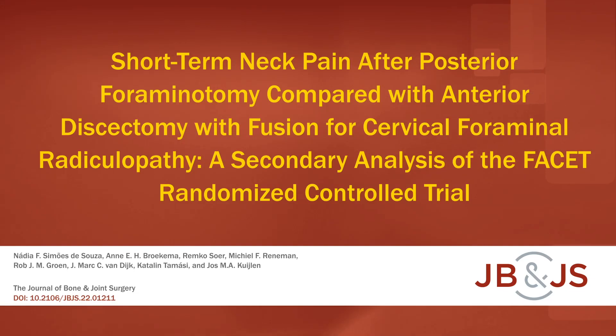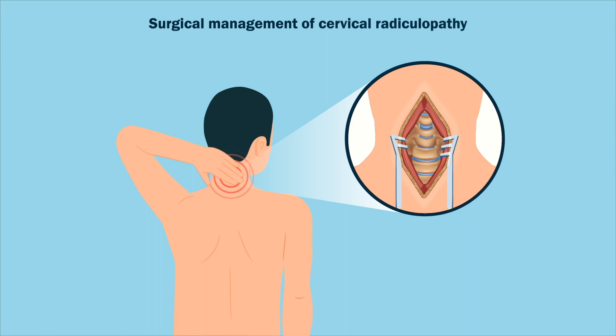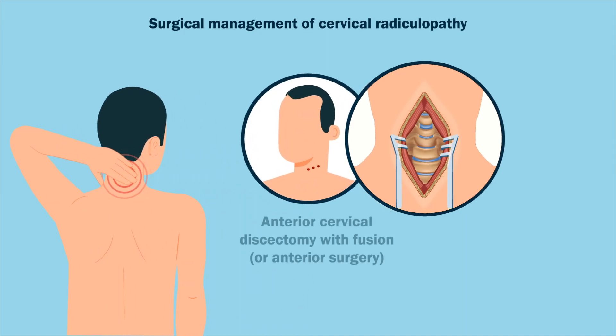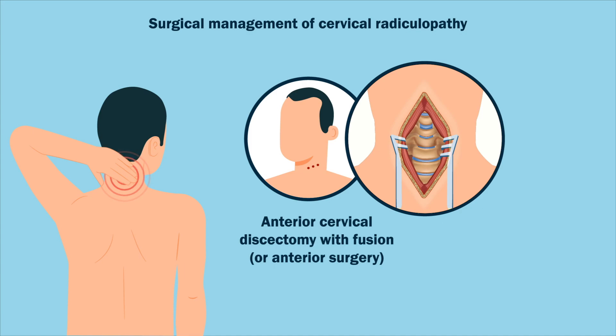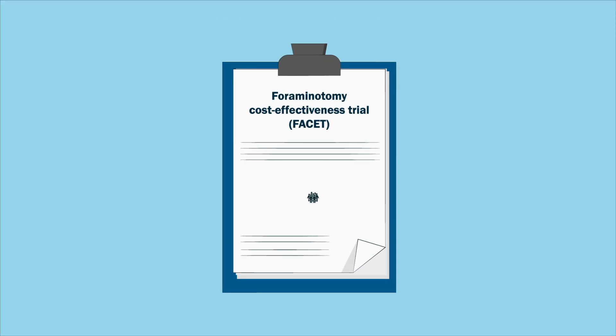This is an audio-visual representation of a study published in the Journal of Bone and Joint Surgery in 2023. The surgical management of cervical radiculopathy is commonly achieved through anterior cervical discectomy with fusion, or anterior surgery, or posterior cervical foraminotomy, or posterior surgery.